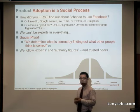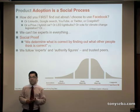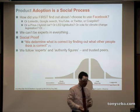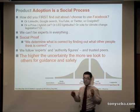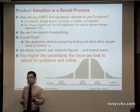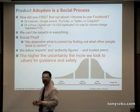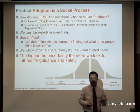More than anything we follow experts and authority figures, and our peers — but who do our peers follow? The higher the uncertainty in general, the more we look to others for guidance and safety. The more uncertain life is — on certain products, situations, finances — the more we look to experts, authority figures, and others to find out what is correct.